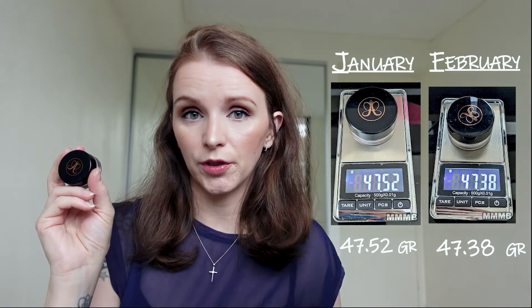The next product in my category is my Anastasia Dip Brow Pomade in Auburn. I used it almost every day — even on days where I just put on mascara, eyeliner and eyebrows. Later in the afternoon when I would refresh my makeup I would go over it with this. It's great progress; I'm surprised I used up so much. We dropped from 47.52 to 47.38 — a drop of 0.14 grams. Very good. I'm glad this is going in the right direction.